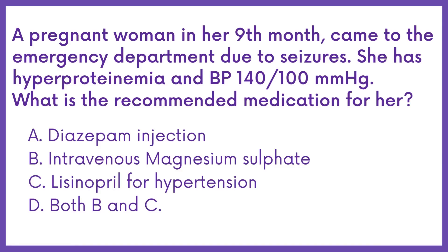A pregnant woman in her 9th month came to the emergency department due to seizures. Her blood pressure was 140/100 mmHg. What is the recommended medication for her?